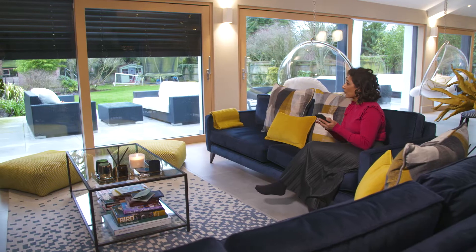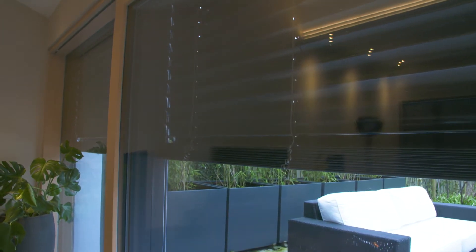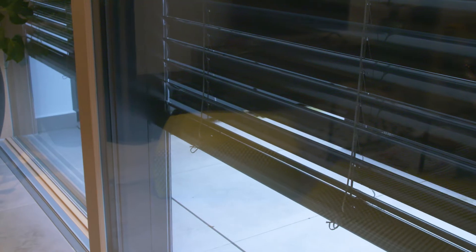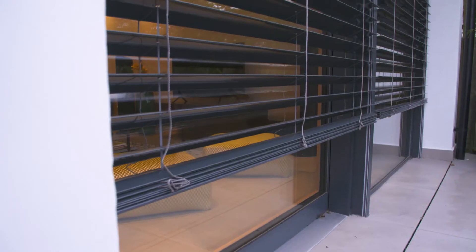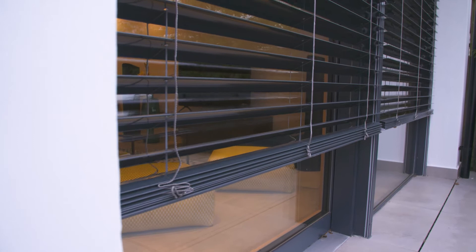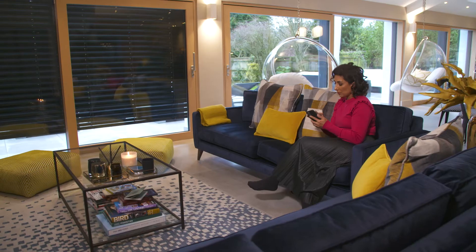I am so grateful that we went for the external shading. First of all, it's a real wow factor — you've got guests here and the electric blinds come down and everyone just goes wow. People really notice it.